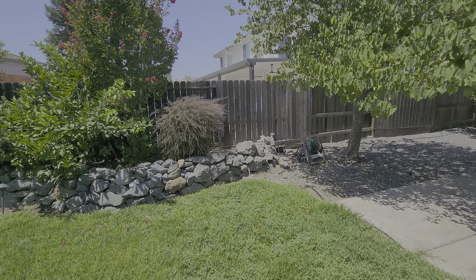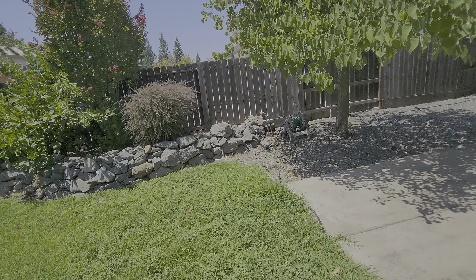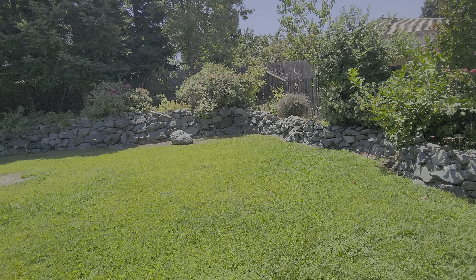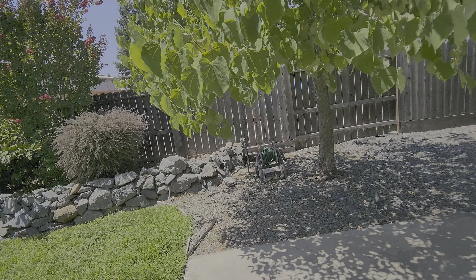This is Mark Conrad's property and I'm in the backyard. We're doing a quote for weekly maintenance which is going to include the standard services: lawn mowing, lawn fertilization, weed control, spraying weeds in planter beds, and pruning shrubs.